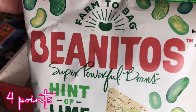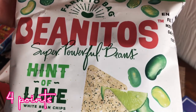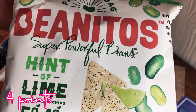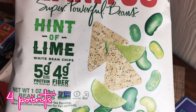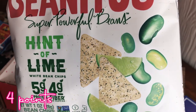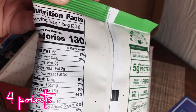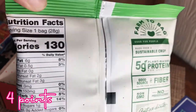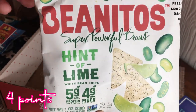Next is Farm to Bag Bean — Benito's Super Powerful Beans, hint of lime white bean chips. Five grams of protein, four grams of fiber. I wonder how these will compare to the chickpea chips — 130 calories. I like the packaging; it's really pretty.